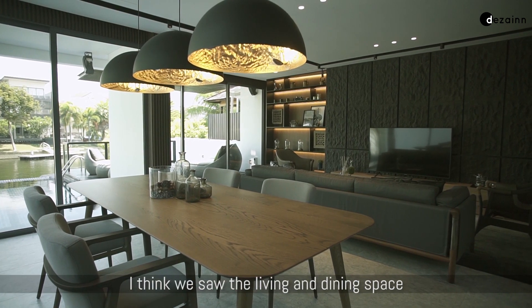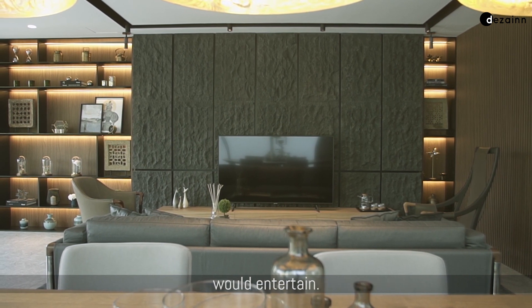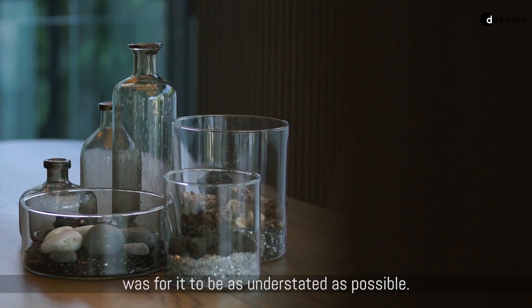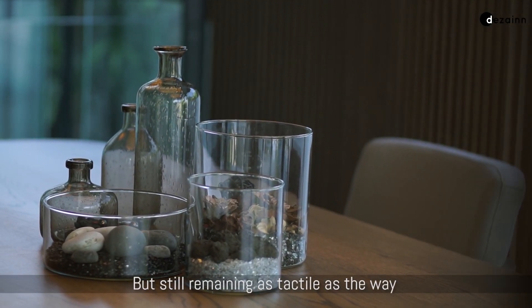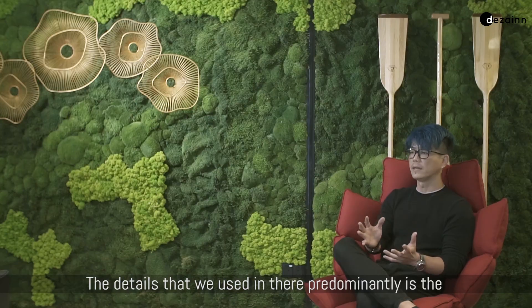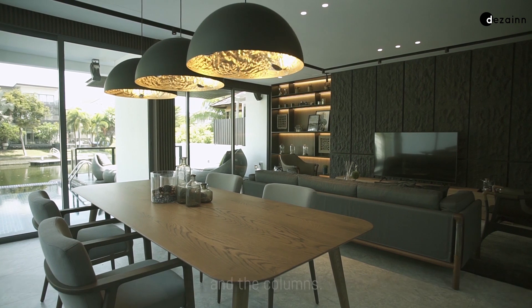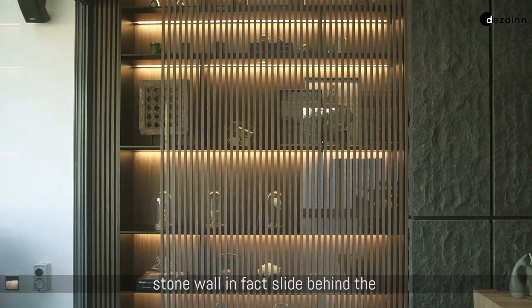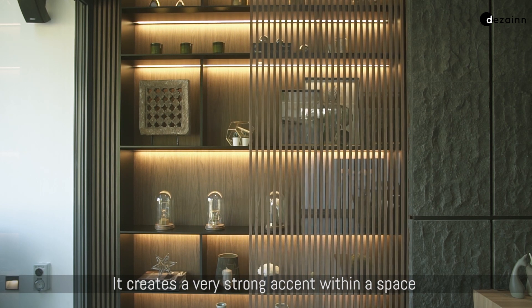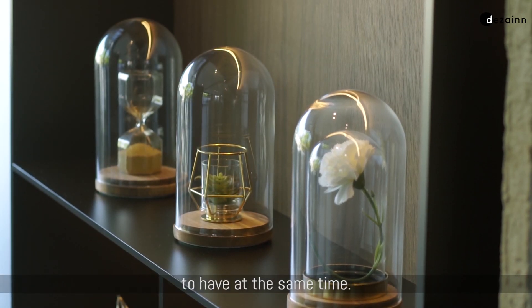We saw the living and dining space as the main public area — the formal space where the client would entertain. So the approach was for it to be as understated as possible, but still remaining as tactile as our modern resort theme. The predominant detail we used is a timber screen that wraps around all the walls and columns. The screens on the two sides of the stone wall slide behind the stone wall to reveal open shelving behind it, creating a strong accent within the space while maintaining the calm we wanted.